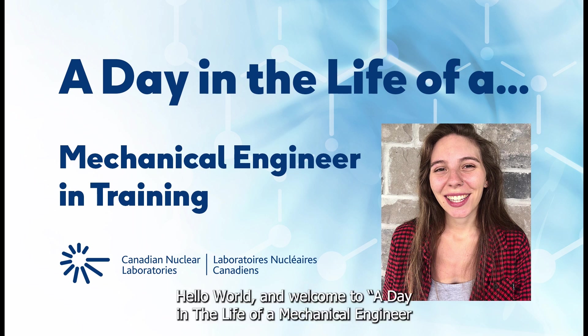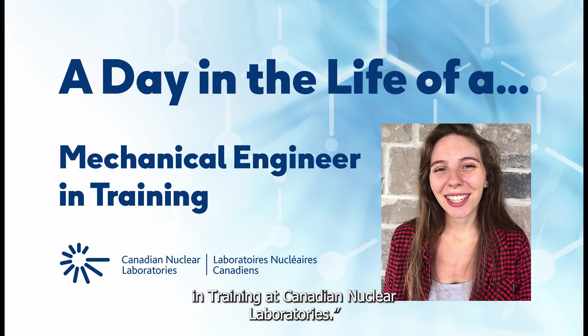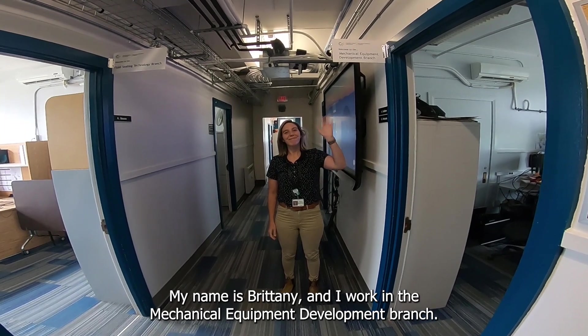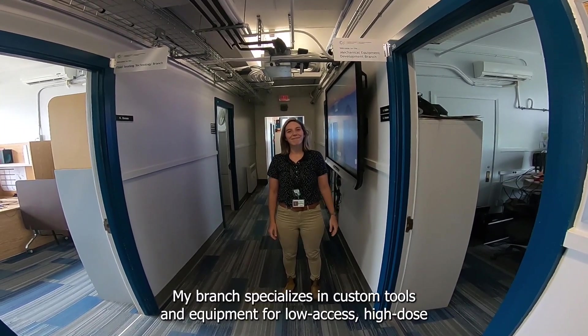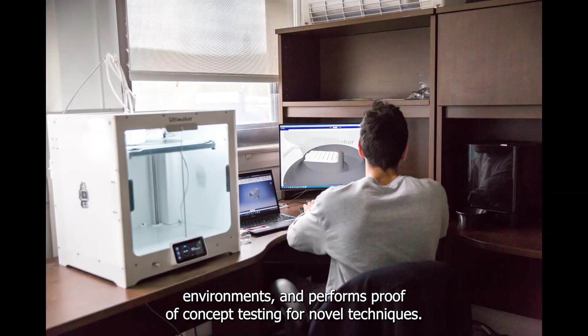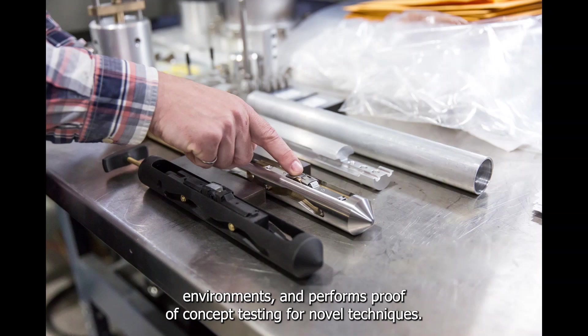Hello world and welcome to a day in the life of a mechanical engineer in training at Canadian Nuclear Laboratories. My name is Brittany and I work in the Mechanical Equipment Development Branch. My branch specializes in custom tools and equipment for low-access, high-dose environments and performs proof-of-concept testing for novel techniques.